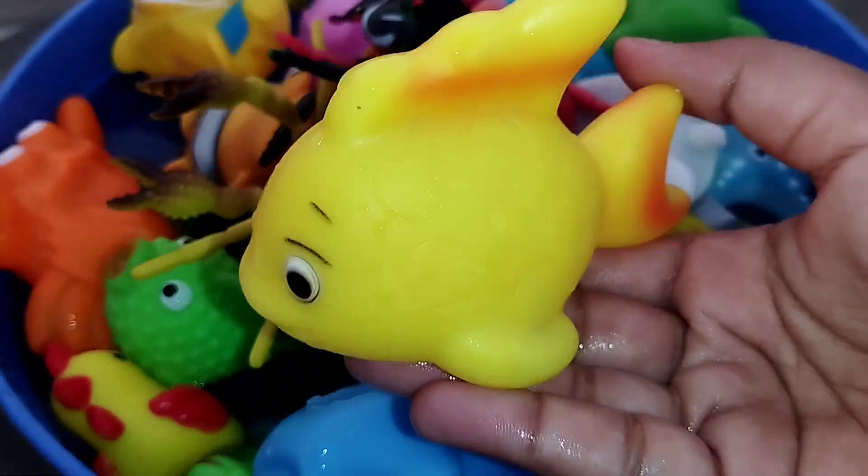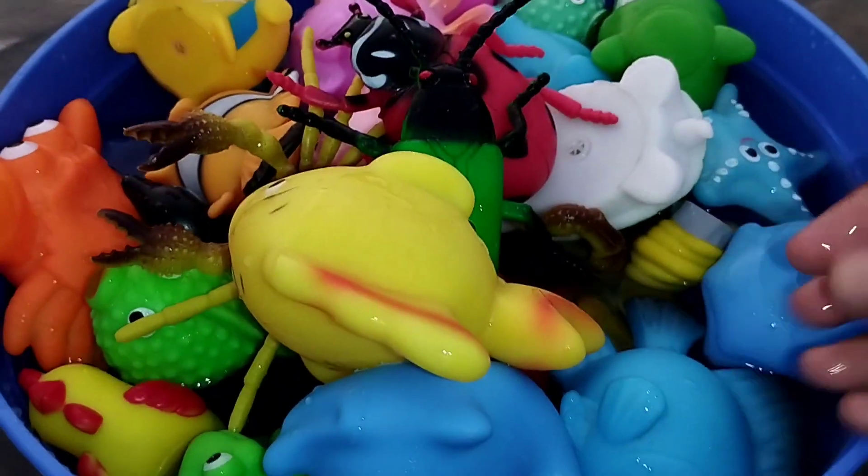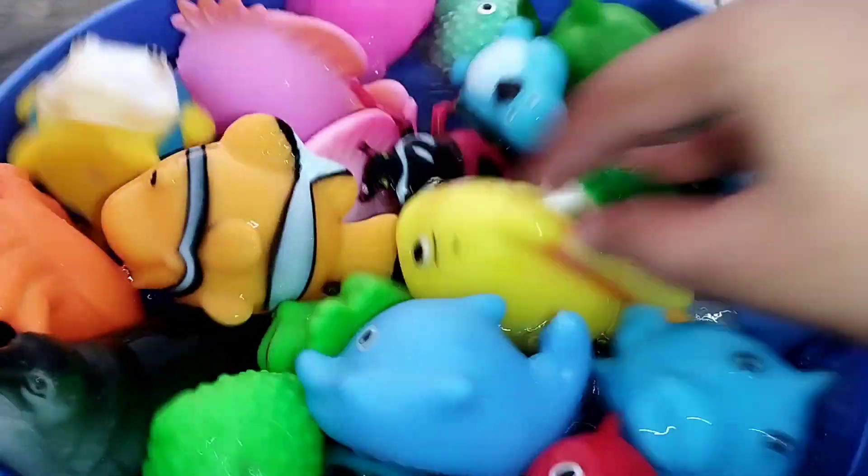This is a blue whale. This is a blue whale. The next one is a yellow fish.